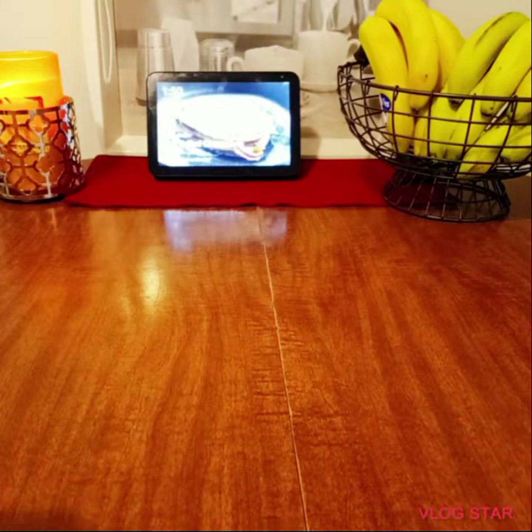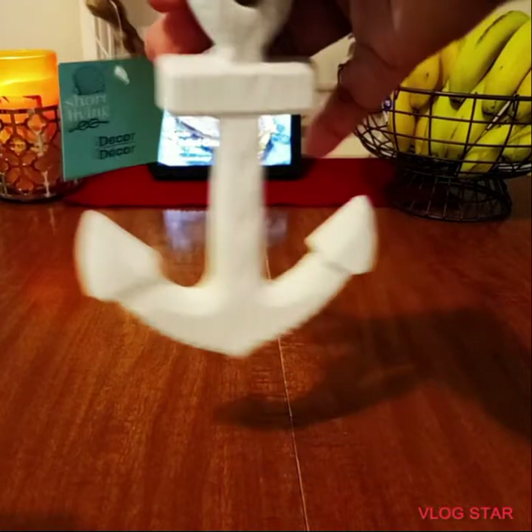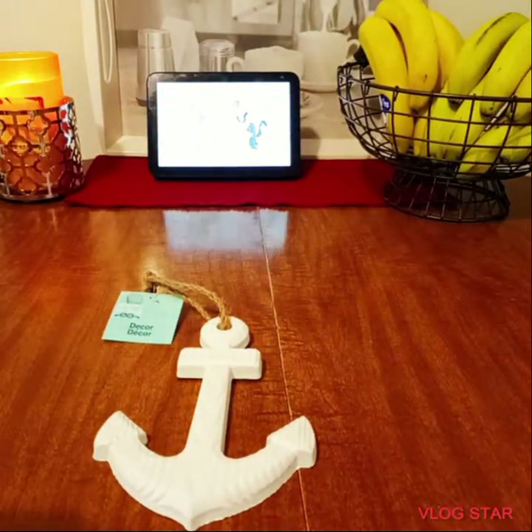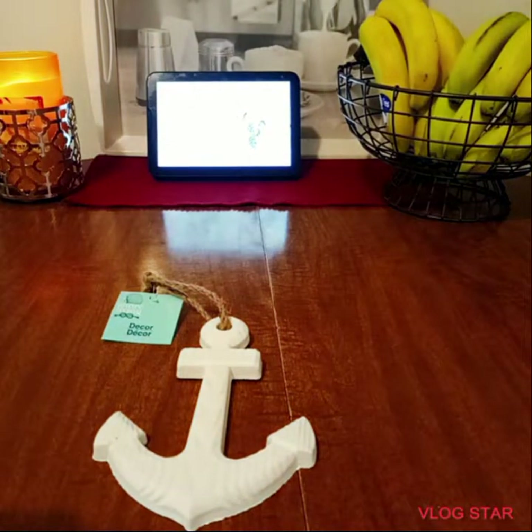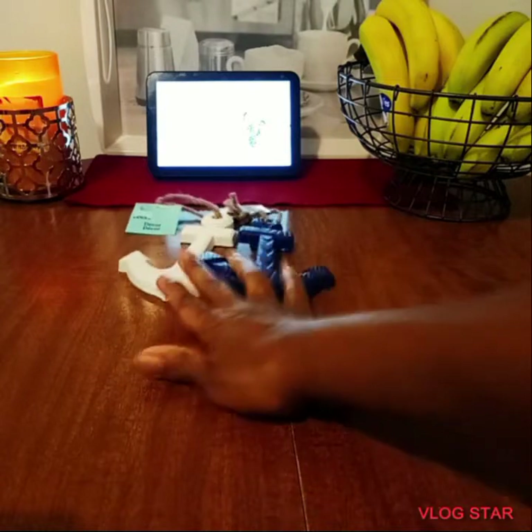I already took these items out of the bag. These are for my bathroom — I'm going with the ocean theme. So I purchased these two anchors: the white one and the blue one. They had a burgundy color, but it didn't match my theme. That's for my bathroom; I already have places to hang them.